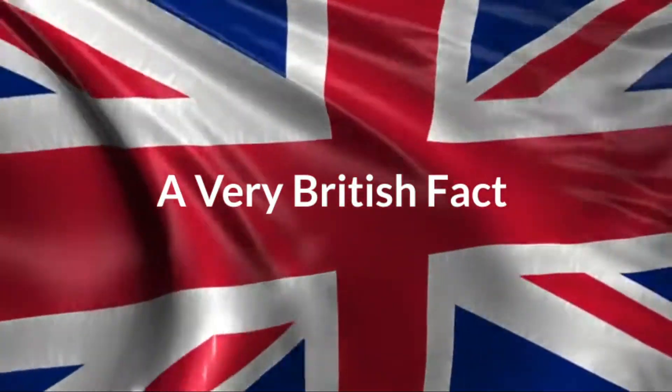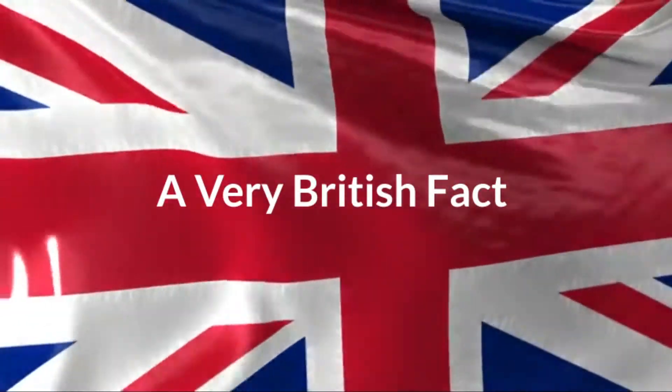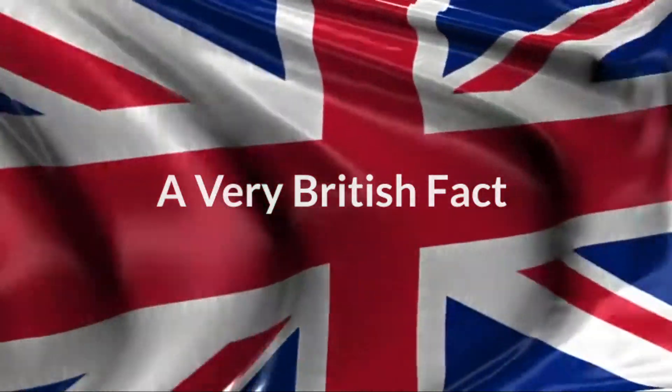Welcome to a Very British Fact. Every day I'll be bringing you a fact that's very British. October the 15th.